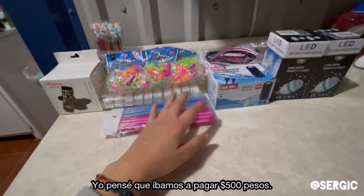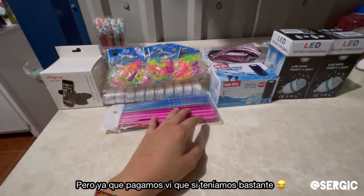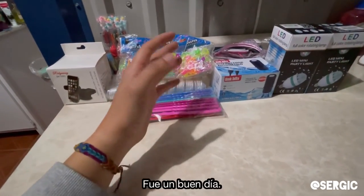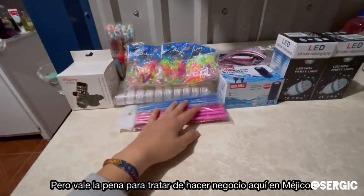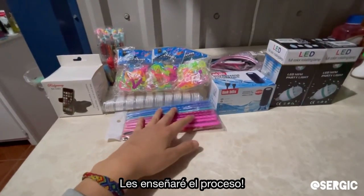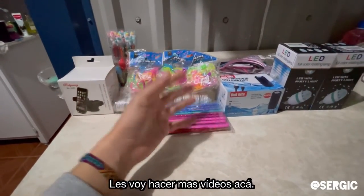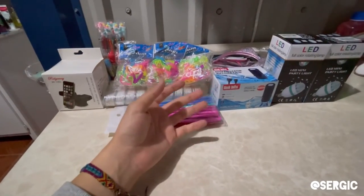So yeah guys, this is all we bought today at this one spot. Now that I look at it, it's actually a good amount of stuff. I thought we were gonna pay like 500 pesos max, but once they scanned everything the receipt came to almost a thousand pesos — a lot more than I thought. At the end of the day, only two or three of these things we're gonna keep; the rest we're gonna sell. It was honestly a great day — long and exhausting, but we got to shop for stuff to keep selling and keep making money here in Mexico.